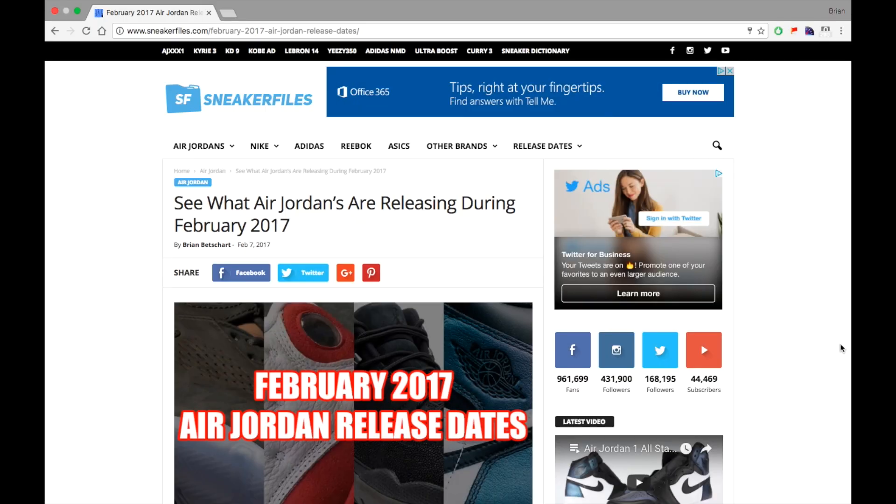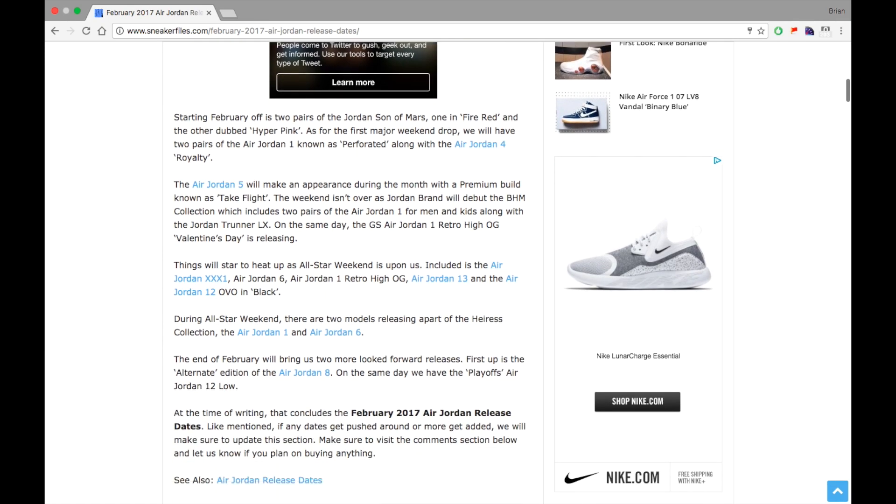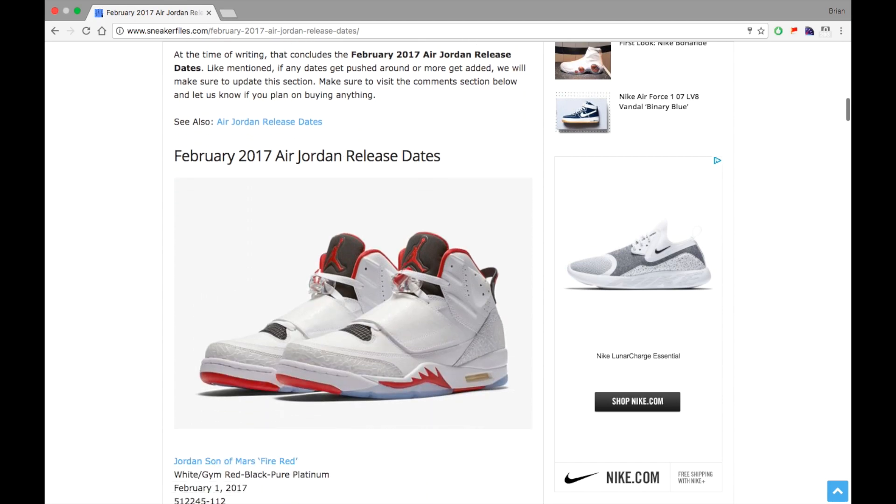What's going on everybody, this is Brian from sneakerfiles.com. Today we're going to showcase the February 2017 Air Jordan release dates. I know I'm getting this out a bit late and I apologize for that — a lot of videos, a lot of editing, and already missed a few drops. We'll skim over that since there's a lot more to come this month, so this might be one of two uploads today.